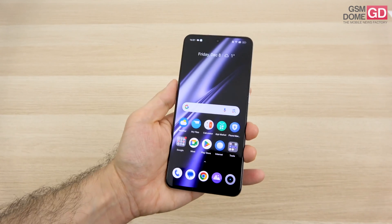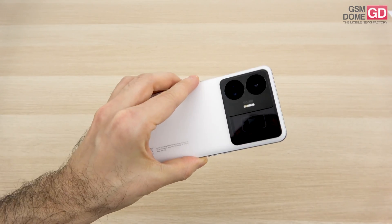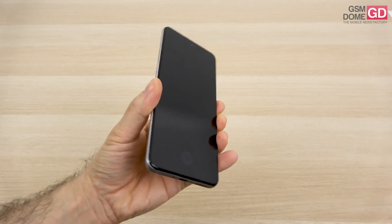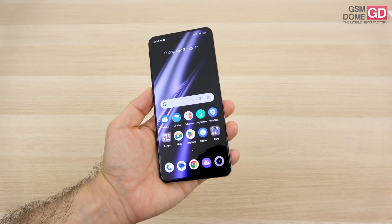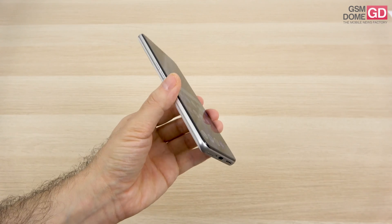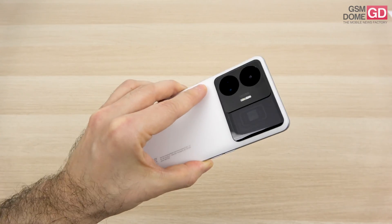On the con side: there are some gimmicks — the microscope feels like one. We don't have IP certification, no microSD, it's slippery without a case, the ultra-wide camera is a letdown especially at night, there's a plastic frame, some distortion at top volume, and the night mode isn't exactly felt when applied.